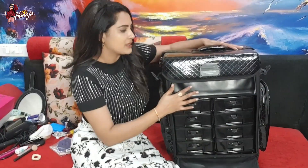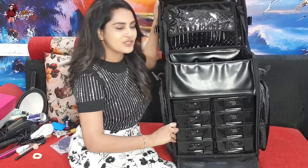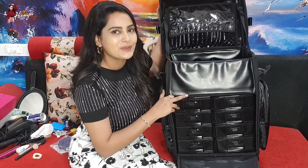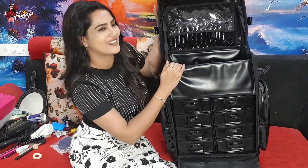This is my make-up trolley and I am going to show you many items like hair accessories and make-up accessories and extra products. Basically, I am going to show you how to prepare for this outdoor shoot and how to do make-up.